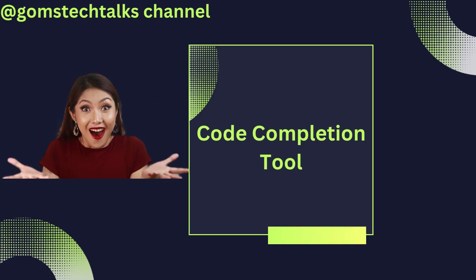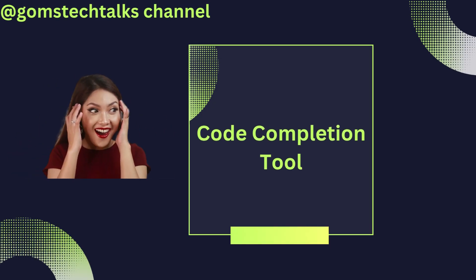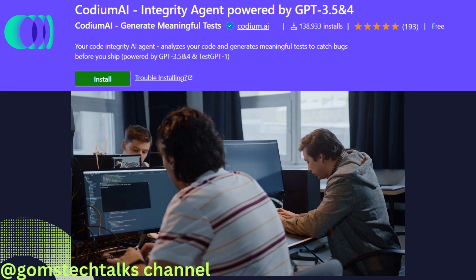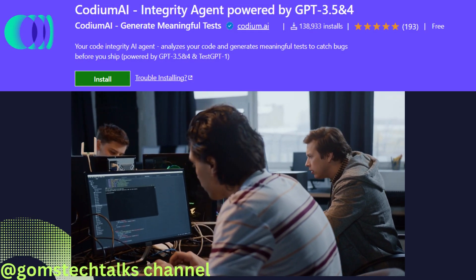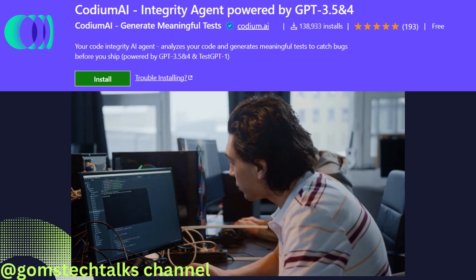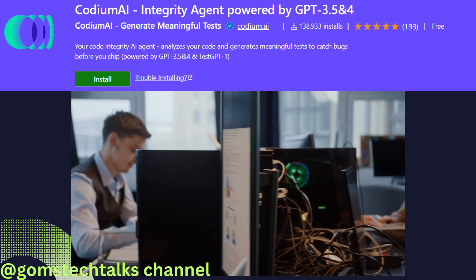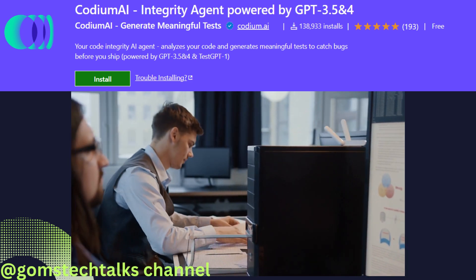First up, we have Code Completion AI. This tool uses machine learning algorithms to predict and complete the code you are typing in real time. It understands the context and suggests accurate code snippets, saving you valuable time and effort. Gone are the days of scrolling through lengthy documentation or searching for code examples. Code Completion AI has got your back.